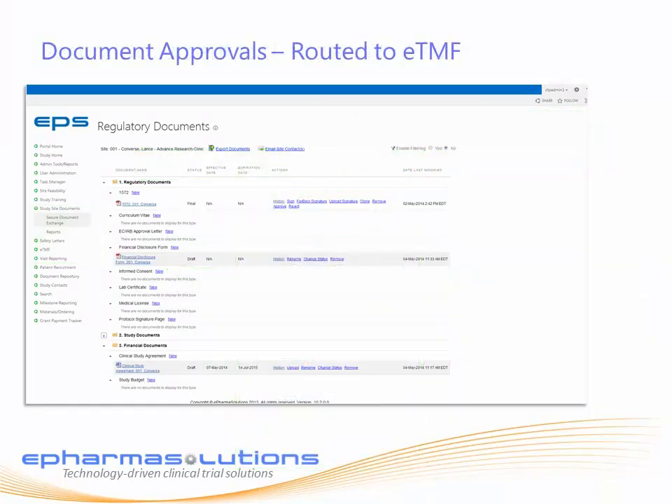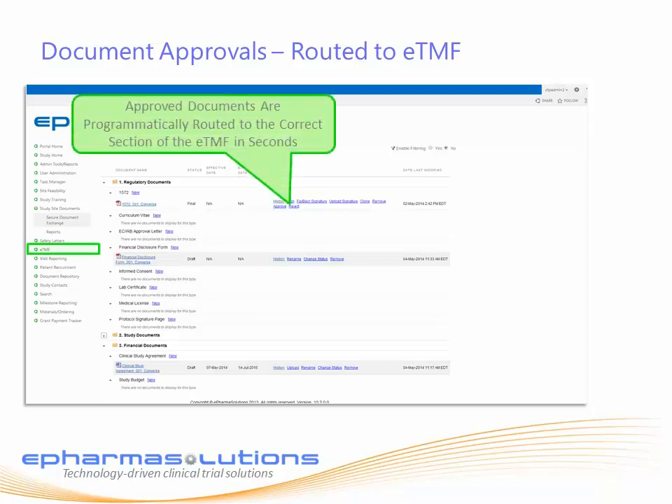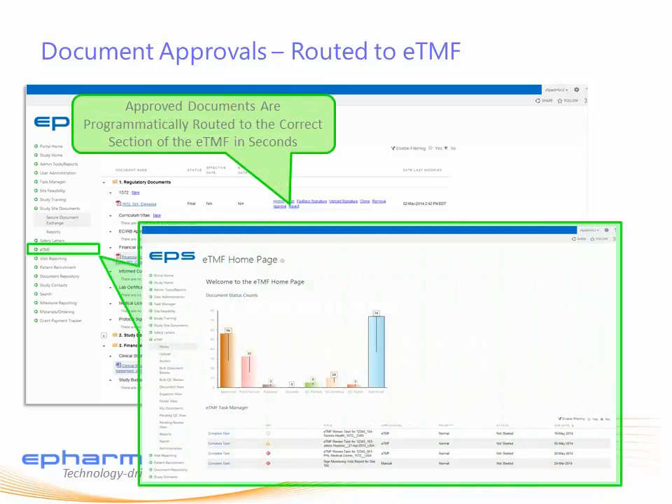Once study teams approve the documents in the Secure Document Exchange application, they are routed to the correct zone, section, and artifact for that site and document type in the ETMF. The same process holds true for all of the other clinical trial portal workflow applications and their associated artifacts.